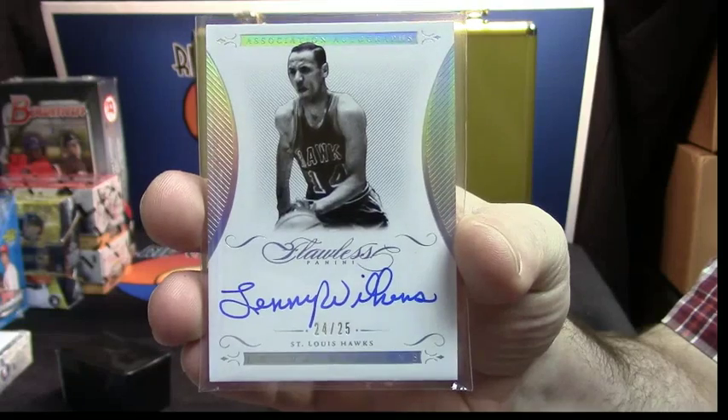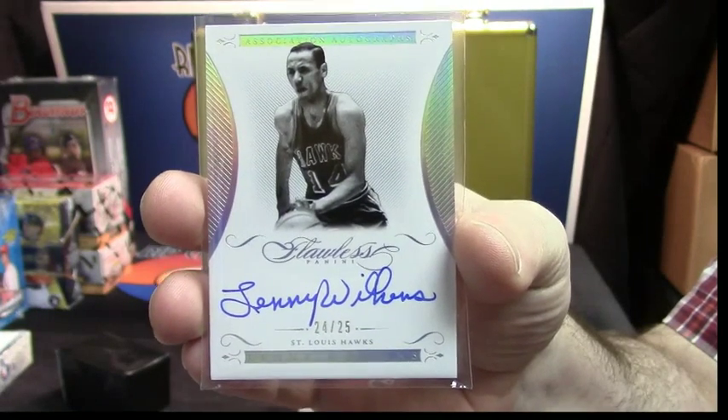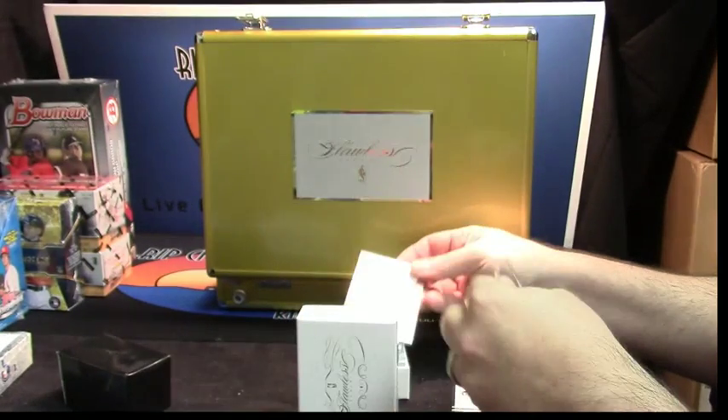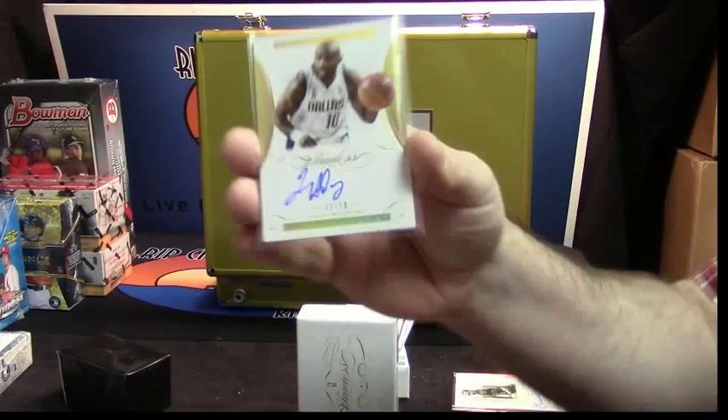That is one skinny dude — Lenny Wilkins. The Dallas Mavericks, 3 out of 10. Tim Hardaway.